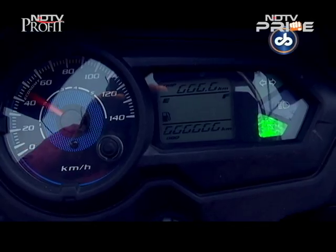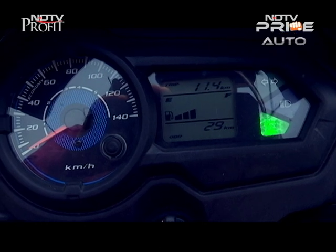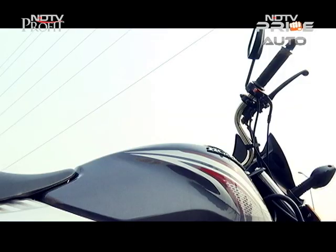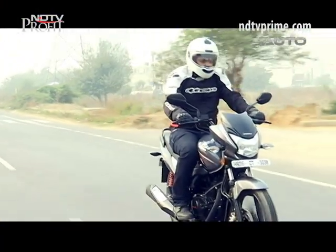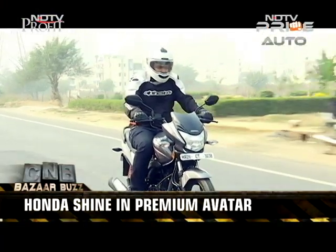The instrument panel features a half-digital and half-analog odometer, and the rest of the switchgear is the same from the Shine model. The seats are fairly comfortable and the riding stance is very commuter-friendly.